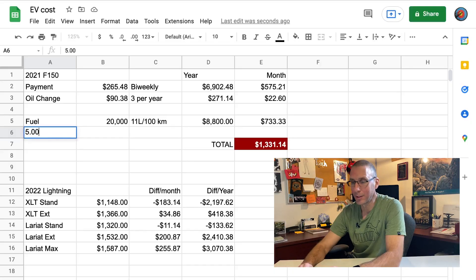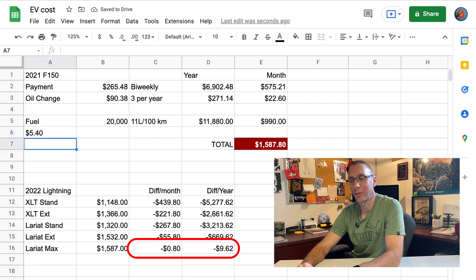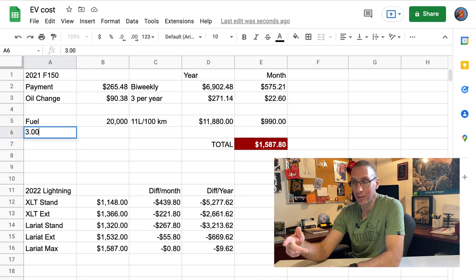Out of curiosity, what does it take to justify the fully loaded Lariat Max — my ideal vehicle with the power moonroof and all the features? At $5.00 a liter I'd still be $72 more per month, about $870 a year. At $5.40 a liter I finally hit break-even and start saving money. I'm fairly confident gas won't reach $5.40 a liter anytime soon, so knowing I have room up to $3.00 a liter before the base Lightning makes sense, I think I'll keep driving my current truck.